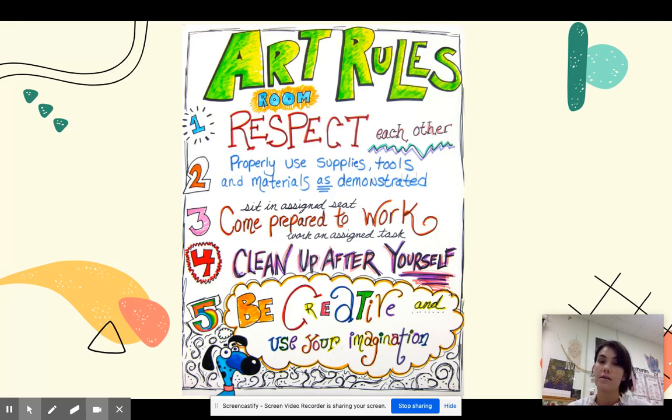Number five: be creative and use your imagination. This is extra important. Remember that your artwork is your own, so always try to be original.